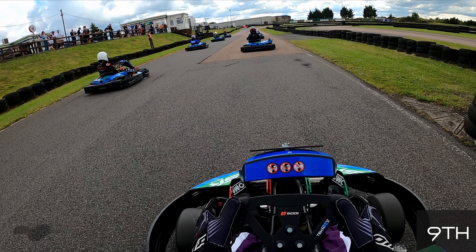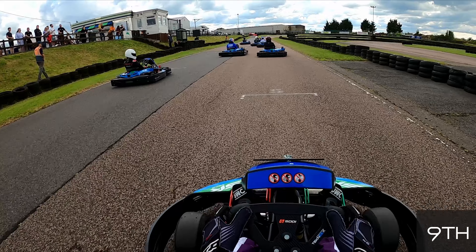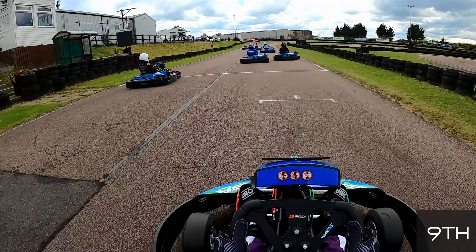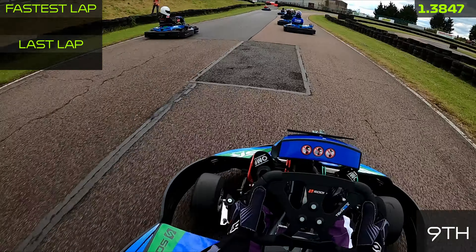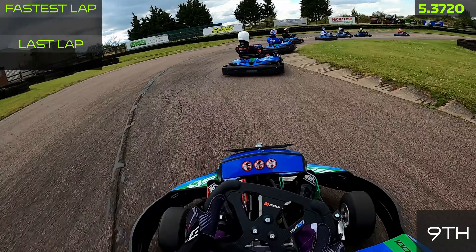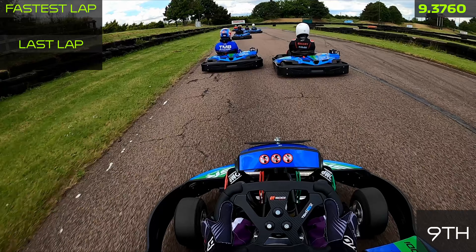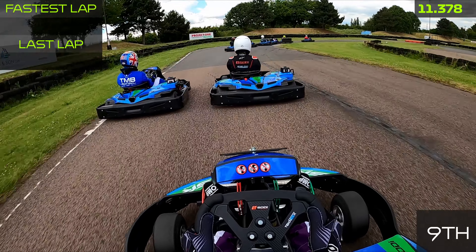We're going to jump straight into the race then guys — didn't want to show any of practice just because it was quite long and it was just us hot-lapping around the track. So we jump straight into the action here. As you can see, we were lining up in ninth position and we're hoping to just power our way forward and see how many places we can pick up.